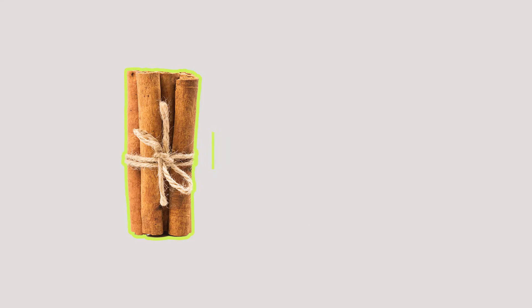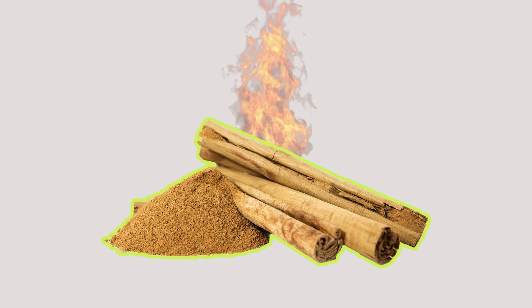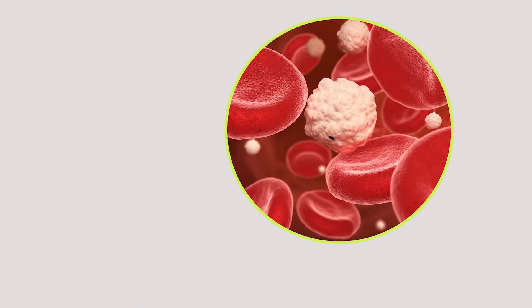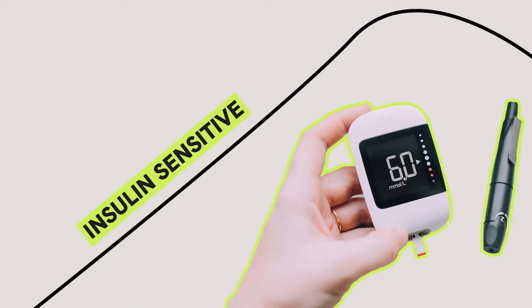Number three on our list is adding cinnamon to your diet. You can mix it with ginger or use it separately. Cinnamon is a powerful tool that is totally underrated. It's high in what is called methylhydroxychalcone polymer — it's like artificial insulin that triggers the cell to be receptive to glucose, making you more insulin sensitive.